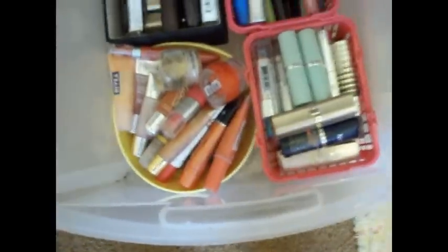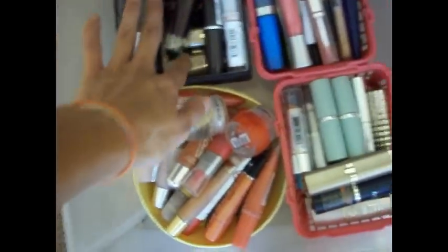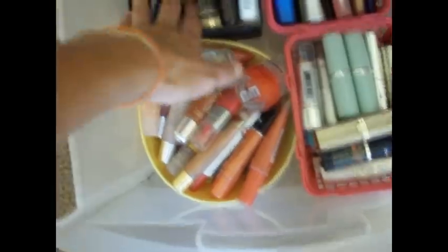Then in this last drawer I just have drugstore lip products and other brands that are not MAC. These are the Squeeze Light glosses — these are just regular glosses that you can twist out. Lipsticks from Maybelline, CoverGirl, L'Oreal, all stacked in boxes like that. And then these boxes, if you can't tell, these drawers are pretty deep.